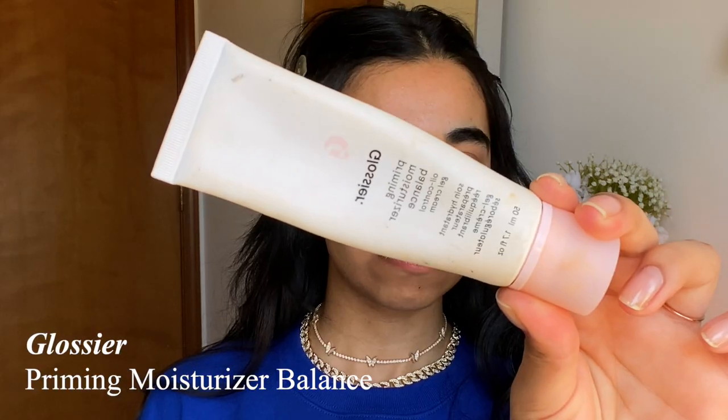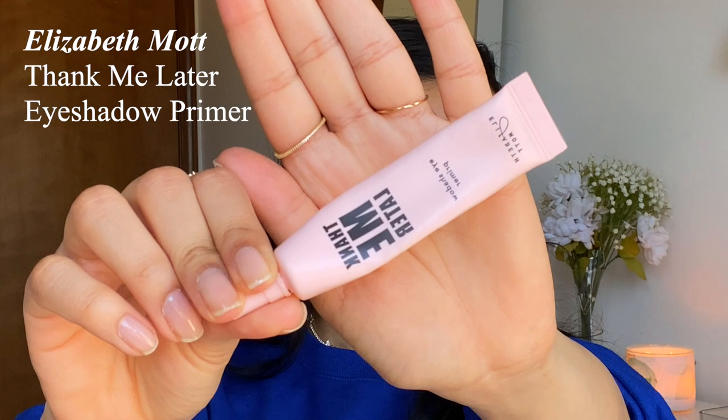So we can start. For primer I'm using the Glossier Priming Moisturizer Balance. I really like this primer — it's made for oily skin and I have pretty oily skin. Out of all the primers I've tried for oily skin, I just like the texture of this one the most because it is pretty light. For eye primer I'm using the Thank Me Later Elizabeth Mott eyeshadow primer — I like this one because it is an oil control eye primer. My face is pretty oily.